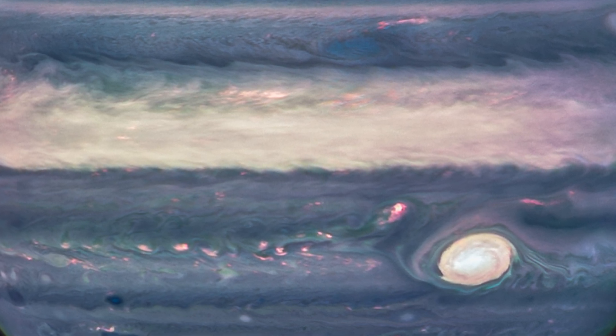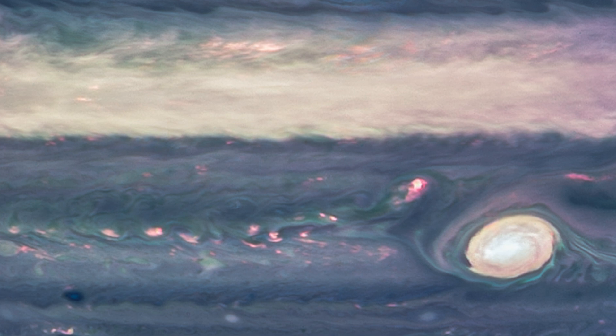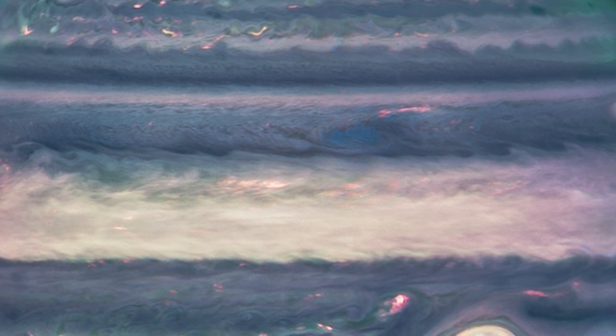This feature is an enormous storm larger than the entire Earth, and it tends to be one of the brightest things on Jupiter. Here, brightness indicates altitude, so we can see that the Great Red Spot has a lot of high-altitude hazes overhead — the same as the bright region around the equator and the other various spots and streaks of white.